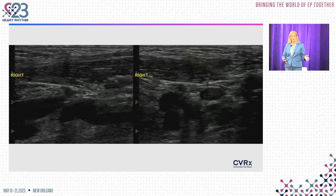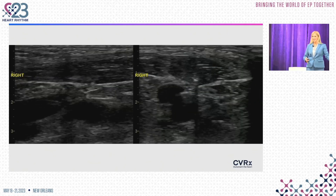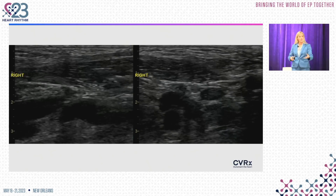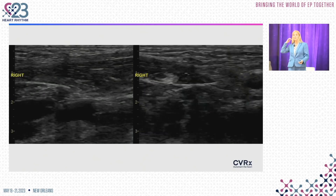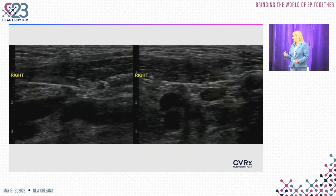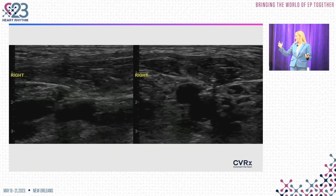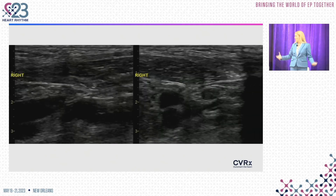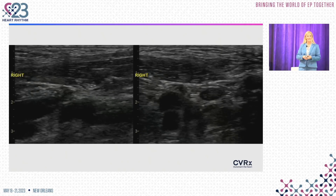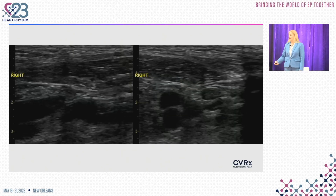Once the lead is delivered, we do a series of testing as is usually done for the barostim implant. The device is activated, and it's remarkable — I would encourage anyone interested to go to the OR when the traditional ones are done. The change in arterial blood pressure on the line, and the changes in pulse rate with barostim activation, is just a fascinating exercise in physiology in motion. And we get to see that here as well.